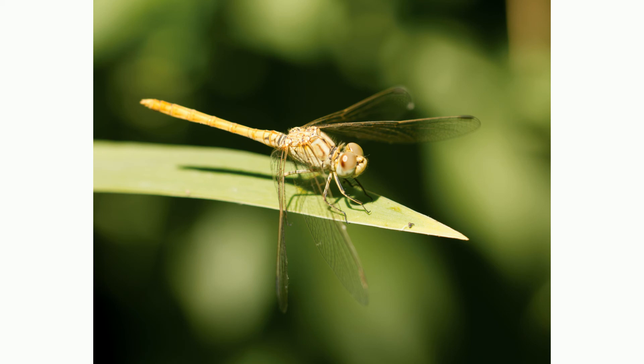Dragonflies eat mosquitoes, butterflies, and other insects. They can eat over 100 mosquitoes per day. Dragonflies catch all their food while flying.